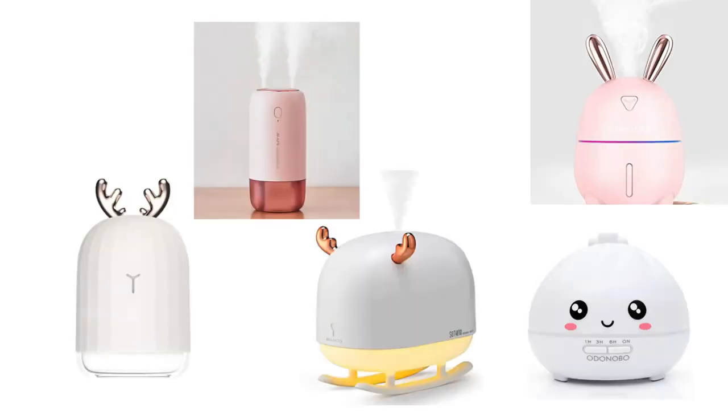Another thing is humidifiers. I have one on my desk — it has a light button that changes colors. I also did a quick Amazon search and found some really cute humidifiers as well. Again, it's practical because it's a humidifier, so if you need one, might as well get one that's really cute.